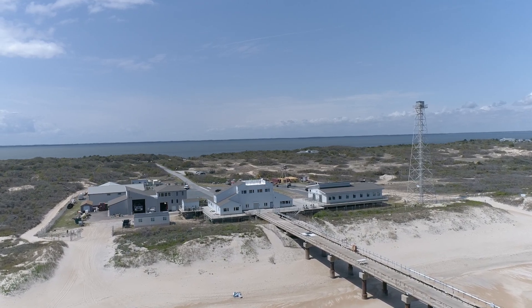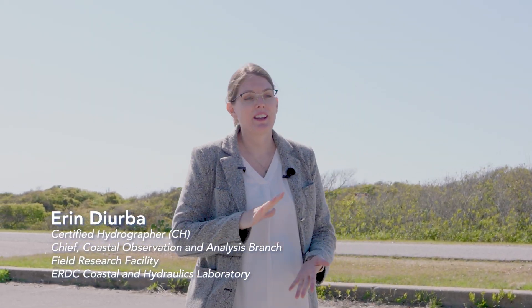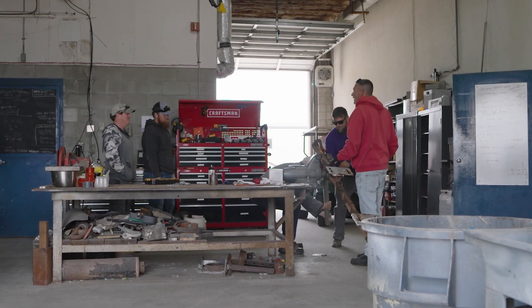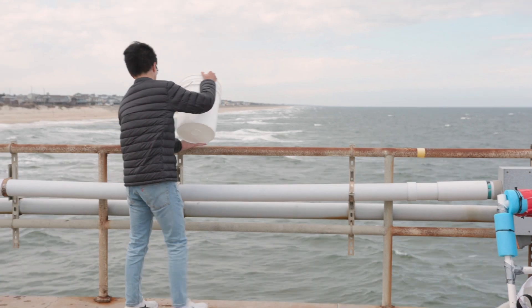Welcome to the FRF Facility. My name is Erin Durba. I'm the Branch Chief here, and I'm responsible for overseeing the 32 employees that we have at this facility, plus all of the interns and students and things that we bring in each year.